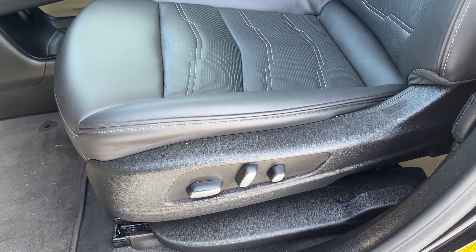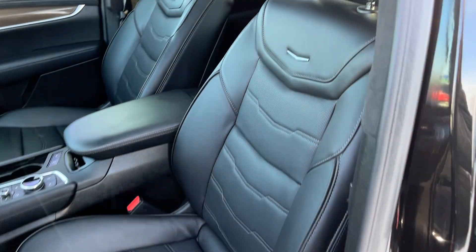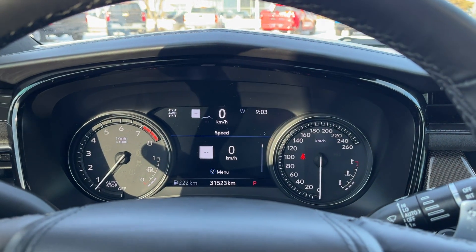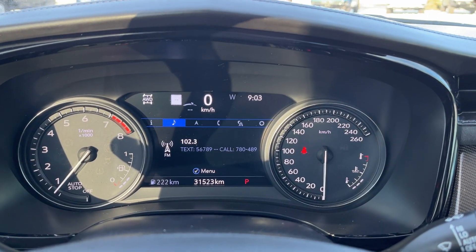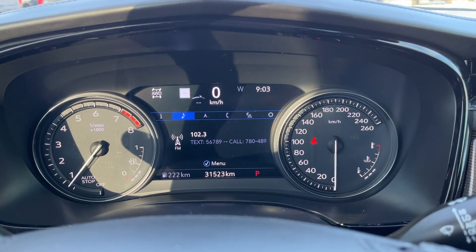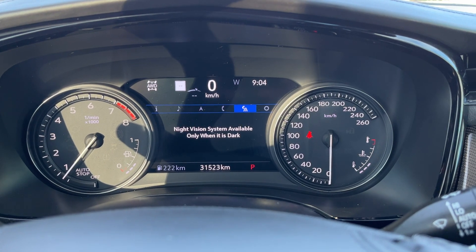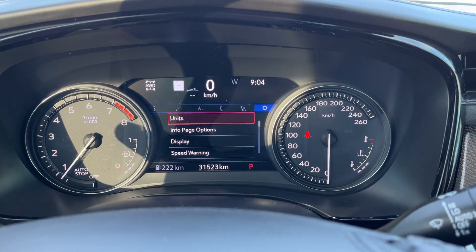Down the side of the driver's seat, we have all of our power settings, and the seat itself is finished in our jet black leather. Getting into the vehicle, looking above the steering wheel, we can see our display cluster. In the center, we have our digital information system that can show our audio, navigation, phone, as well as our night vision system, and then all of our settings.